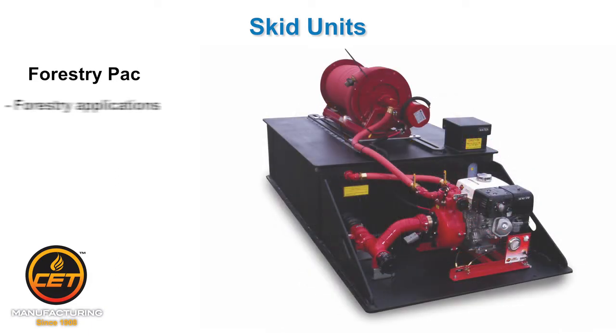Forestry Pack: Designed with forestry firefighting in mind, it comes with a larger capacity NFPA tank.